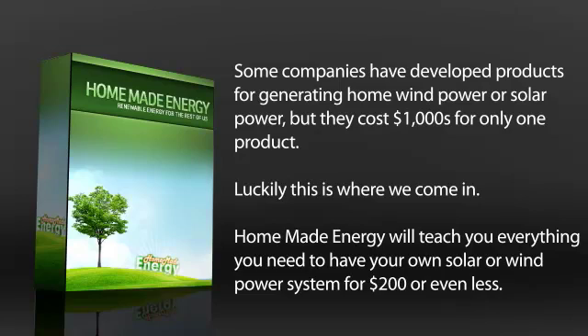Some companies have developed products for generating home wind power or solar power, but they cost thousands for only one product. Luckily, this is where we come in. Homemade Energy will teach you everything you need to have your own solar or wind power system for $200 or even less.